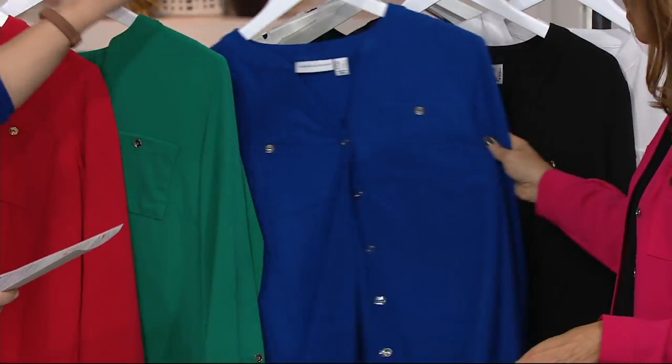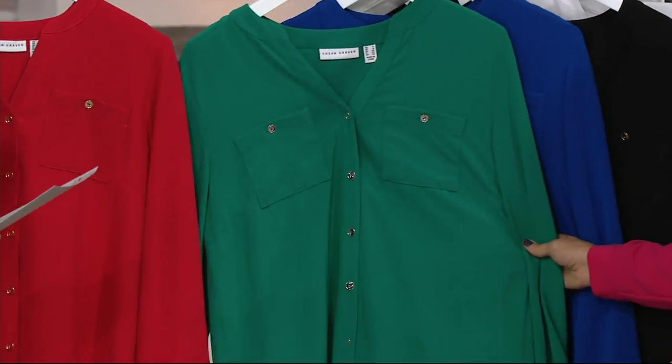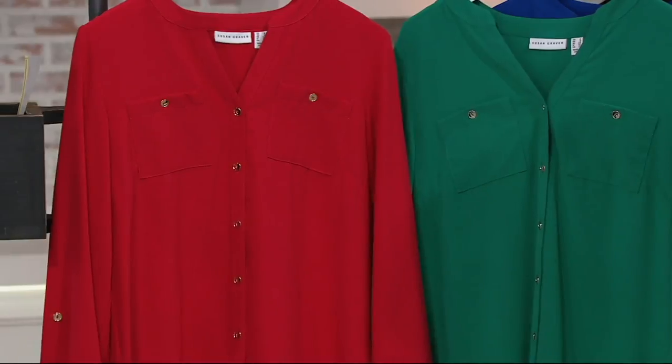We have lapis blue — how pretty is that blue — and imperial jade, which is a great color. Then we have cherry, which is a beautiful shade of red. I do need to mention that these are numeric sizes.